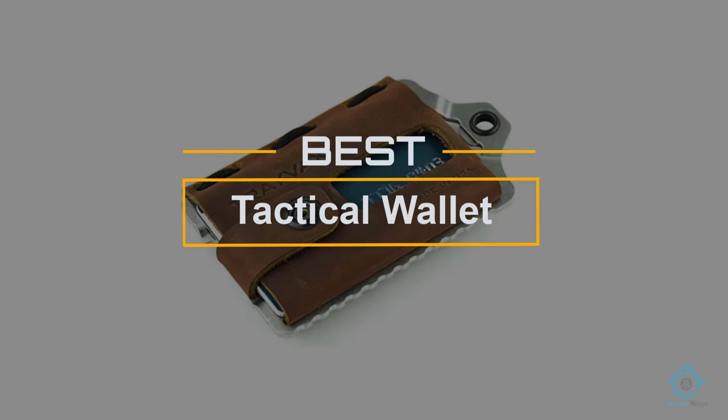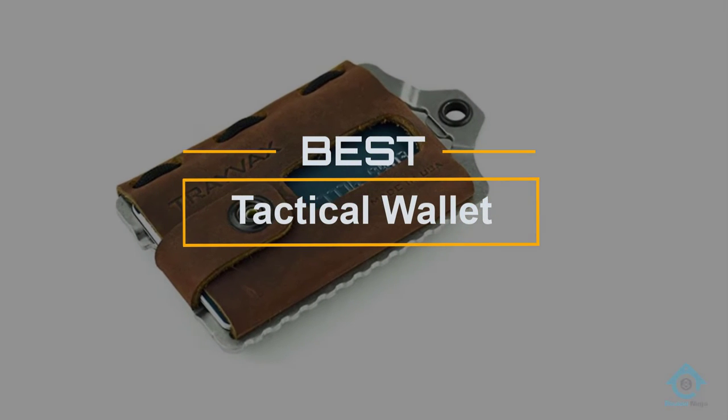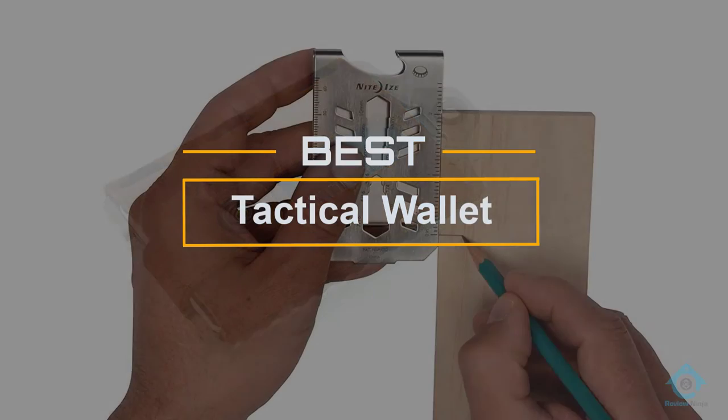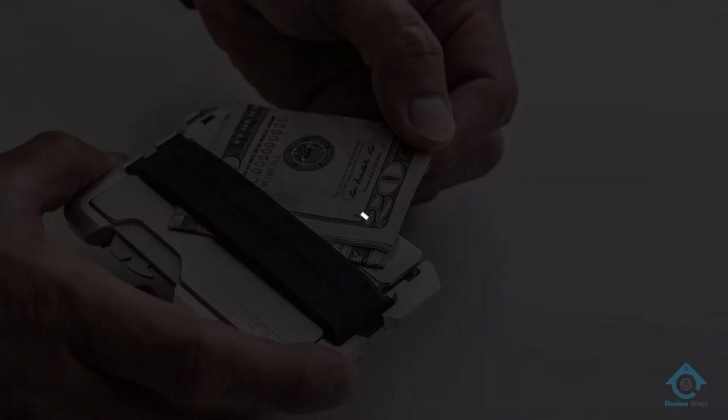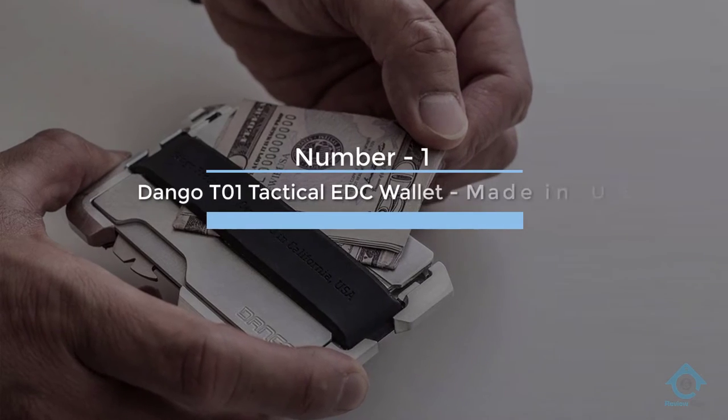If you are looking for the best tactical wallet, here is a collection you have got to see. At any time you can click the circle for more info and real-time deals.